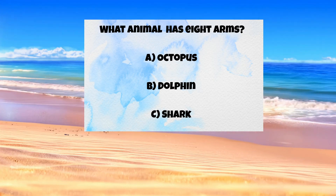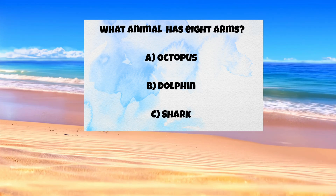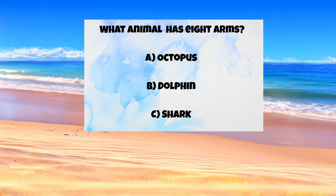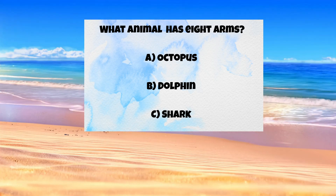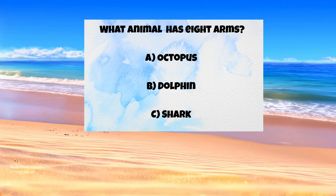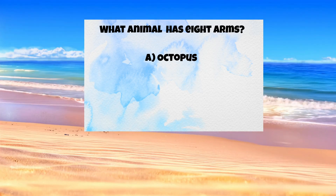Question two: what animal has eight arms? A) octopus, B) dolphin, C) shark. The answer is A — octopus!